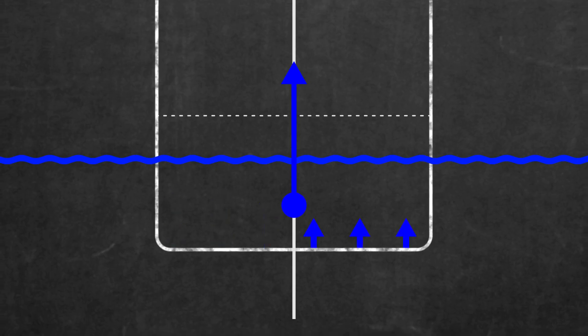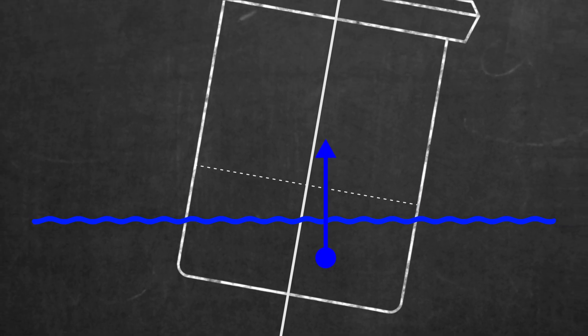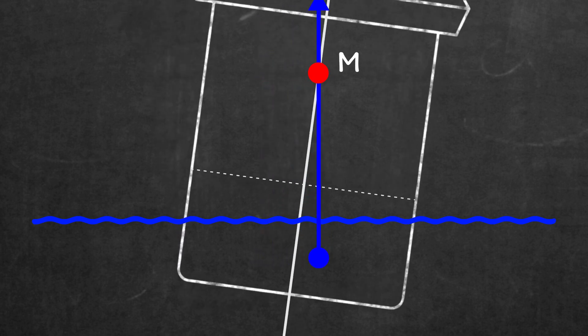If the ship leans over, the underwater shape changes and the centre of buoyancy moves. There's more hull underwater on one side, so the average of all the buoyancy moves in that direction. It's still the geometric centre of the underwater volume and the force still acts straight upwards. The point at which this buoyancy force acts through the centreline is called the metacentre. Notice how, at small angles of heel, the metacentre is effectively fixed in one position.